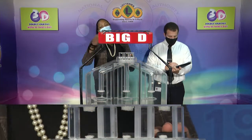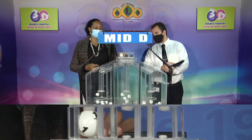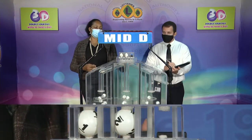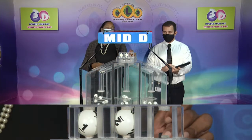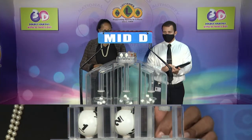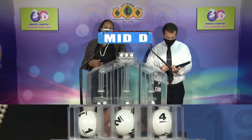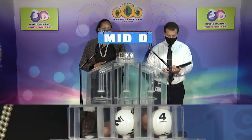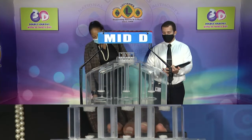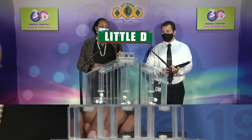The second draw is called the Mid D winning number, and that's 1, 2, 4. Our Mid D winning number: 1, 2, 4.